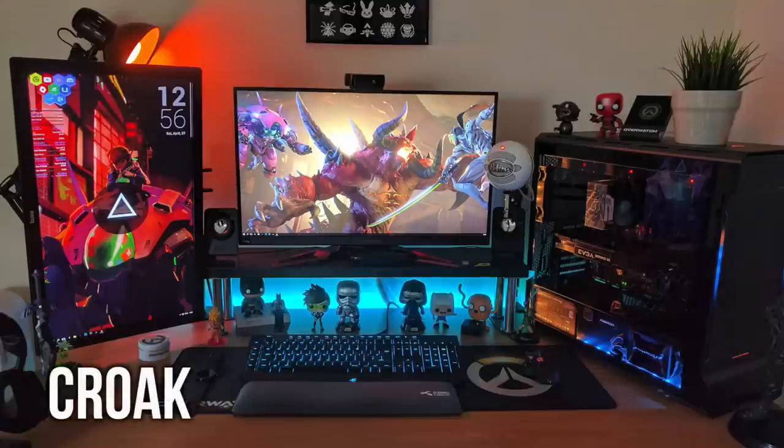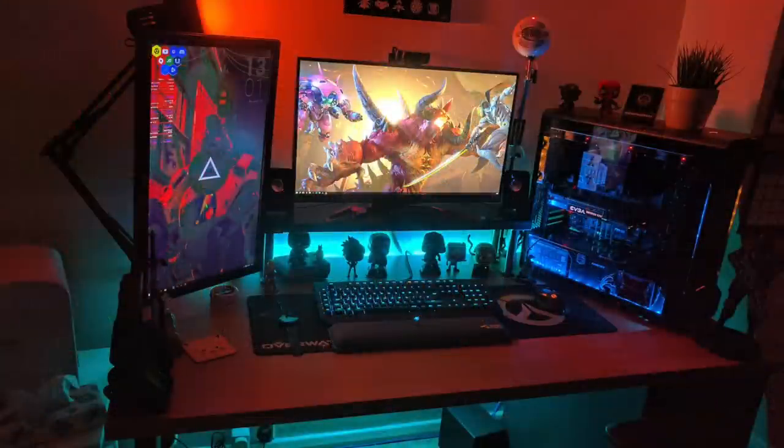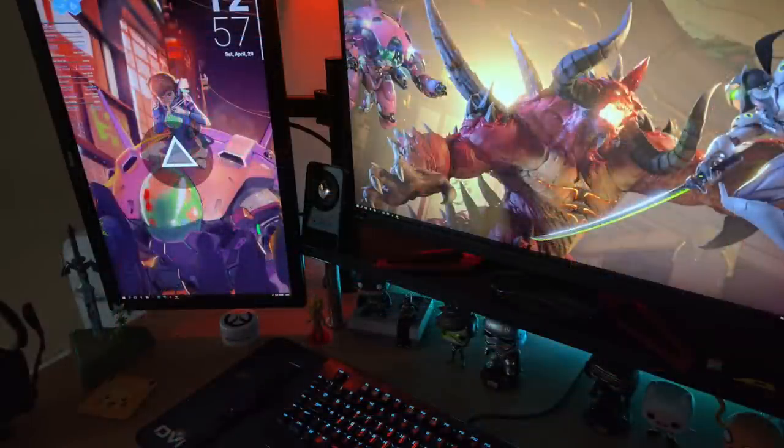Moving on, this one is from Croak — an obvious Overwatch fan — and this always sets it apart due to dedication to the Overwatch theme. We're talking pop figures, the wallpaper, prints on the wall, even an Overwatch mousepad. This is everything Overwatch lovers would love. His main display is an Acer Predator XB271HU — an absolutely great gaming monitor — and mounted vertically next to it on the left side is a 27 inch BenQ monitor, pretty much for monitoring chat or browsing Twitter. I'm digging those graphic wallpapers.